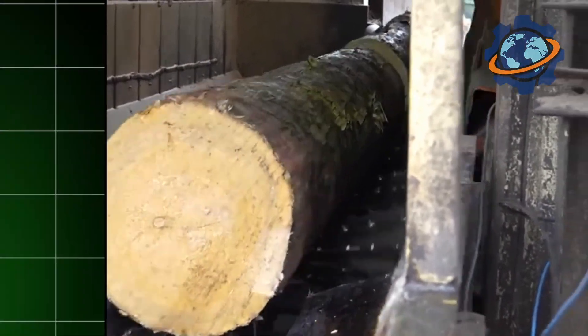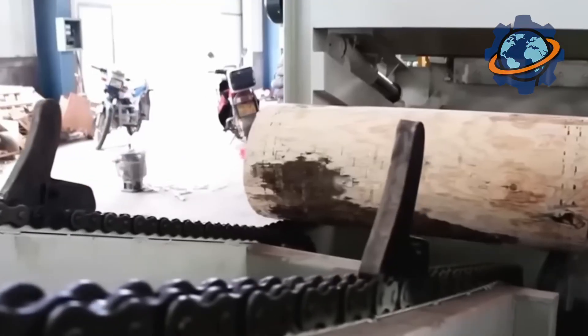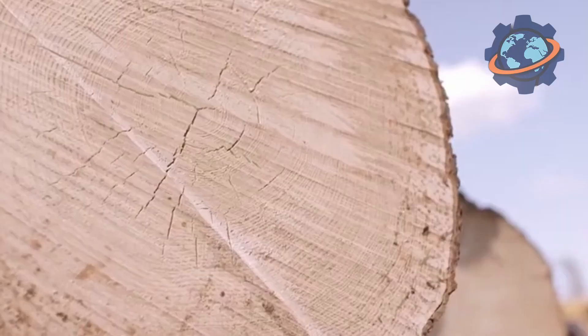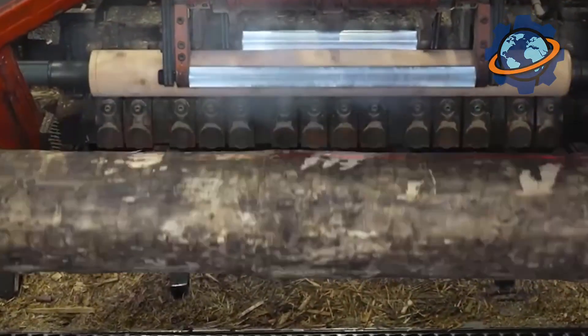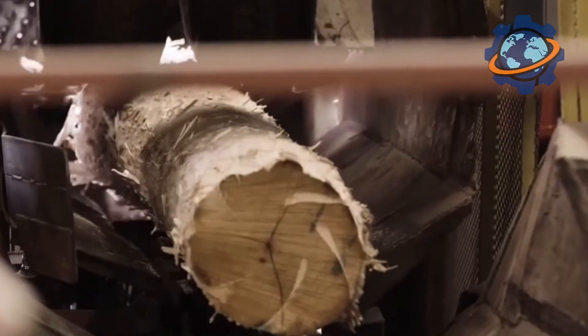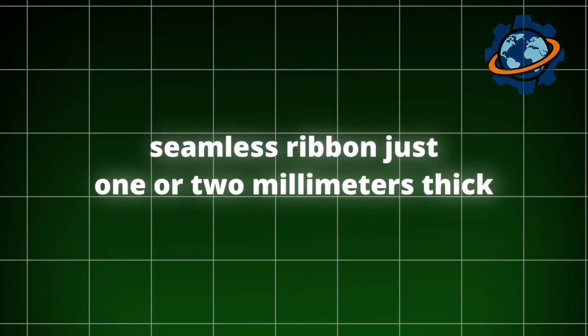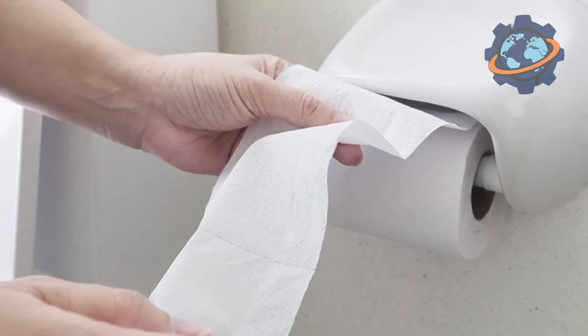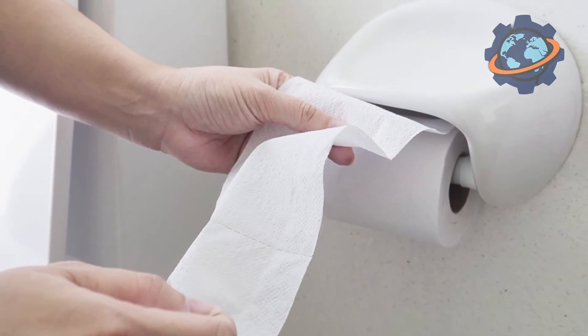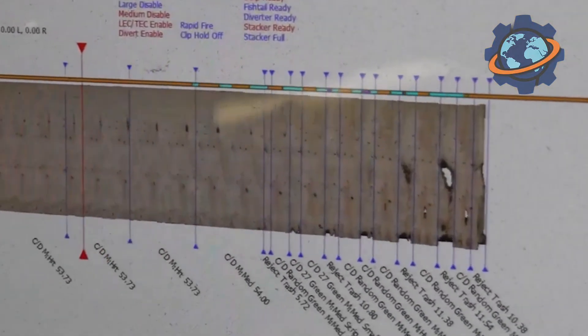The heart of the entire plywood production process is the peeling lathe. This is where something incredible happens — something that contradicts our usual understanding of wood processing. The prepared log, clamped at both ends, begins to rotate at a huge speed around its axis. A long, razor-sharp knife installed parallel to the axis of rotation is slowly brought towards it. As it cuts into the wood, it peels off not shavings, but a continuous, seamless ribbon just one or two millimeters thick. It's like unrolling a giant roll of paper towels — the machine literally unrolls the trunk like a scroll of ancient papyrus, turning a three-dimensional cylinder into a flat, long ribbon called veneer.